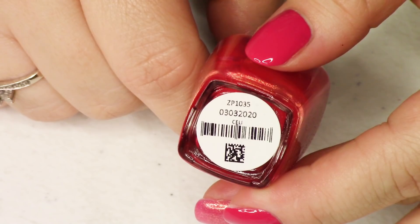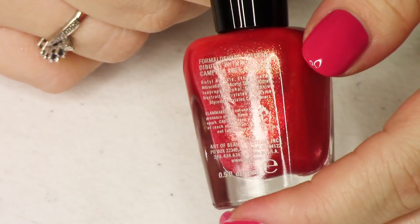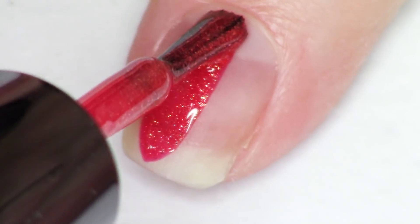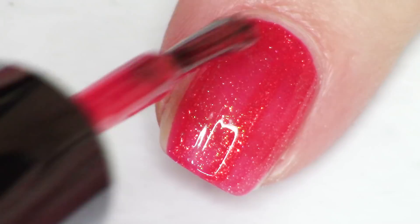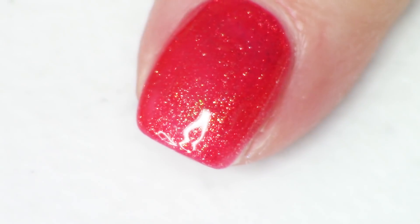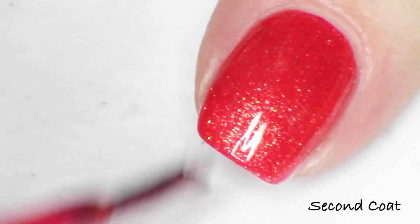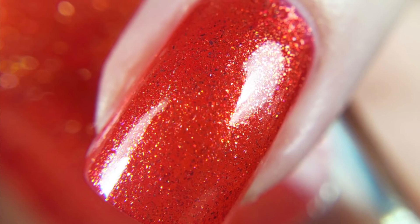This red jelly is absolutely packed with gold shimmer, making for quite an impact on the nail. It almost looks like a metallic red with gold shimmer — that's how much they packed in here. This polish is called Celi (C-E-L-I), and it happens to be one of my favorites. I'm doing two coats and it has a gorgeous combination of red with a very strong gold.